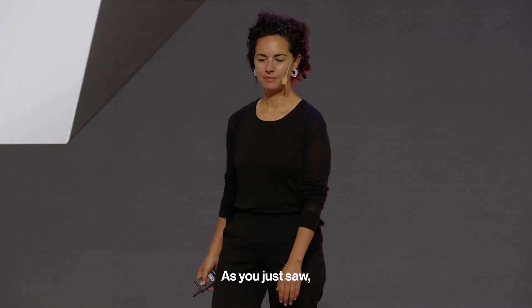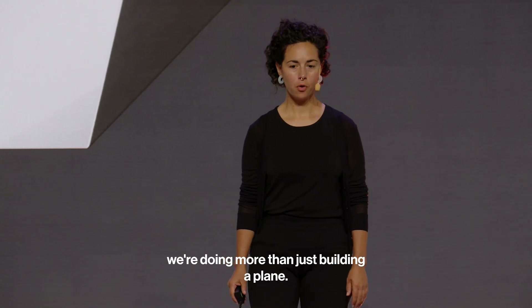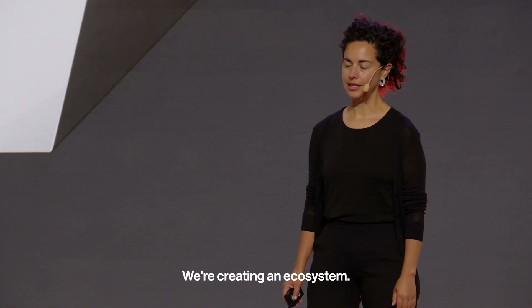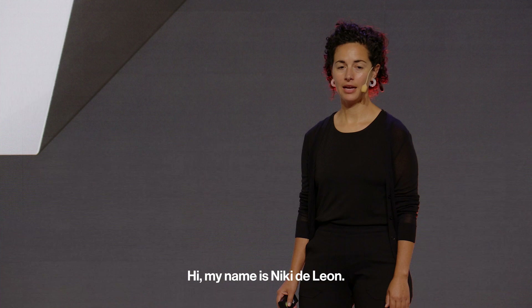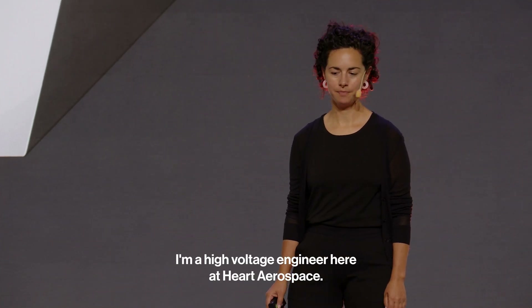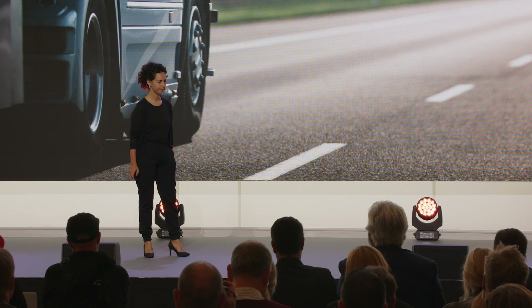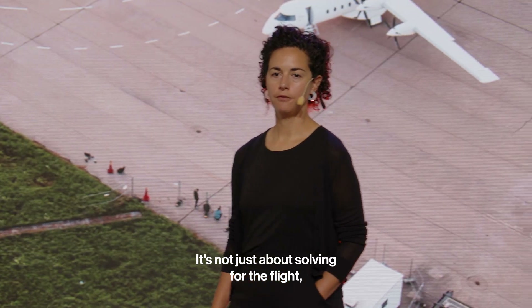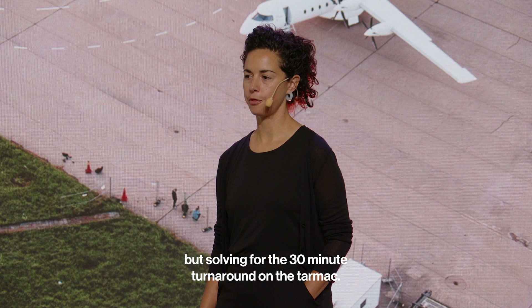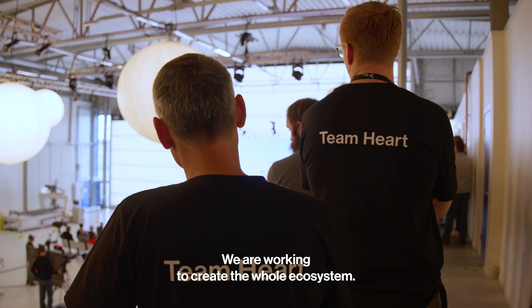As you just saw, the team has been doing amazing work to build a plane. At Heart, we're doing more than just building a plane — we're creating an ecosystem. My name is Nikki DeLeon, I'm a high-voltage engineer here at Heart. We believe that charging is a key enabler. It's not just about solving for the flight, but solving for the 30-minute turnaround on the tarmac, and we are working to create the whole ecosystem.